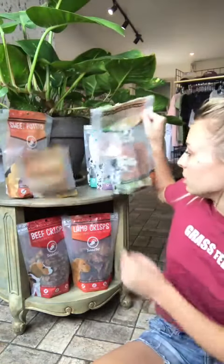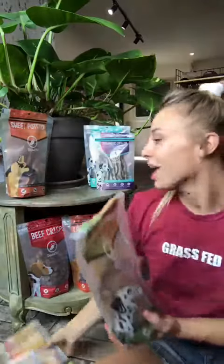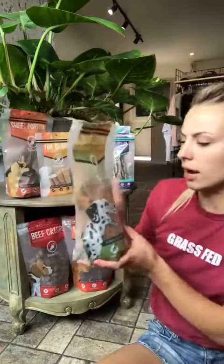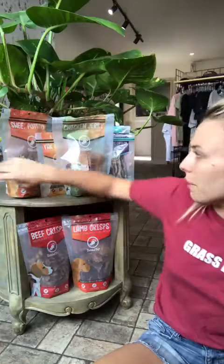They have the chicken jerky, which is actually really cool. It's quite heavy, and you can tell that they are pretty thick. So these are something that's going to last a little bit longer for your dog. And again, single ingredient, preservative-free, so really healthy and kind of longer-lasting.